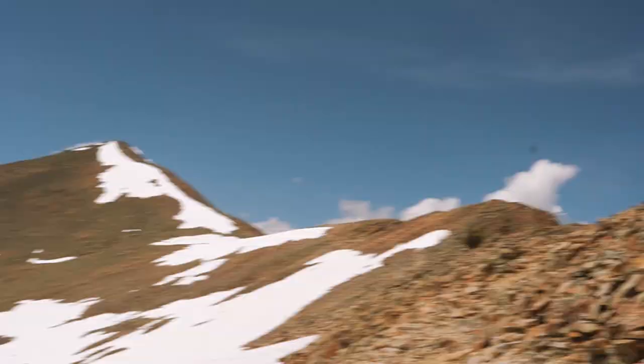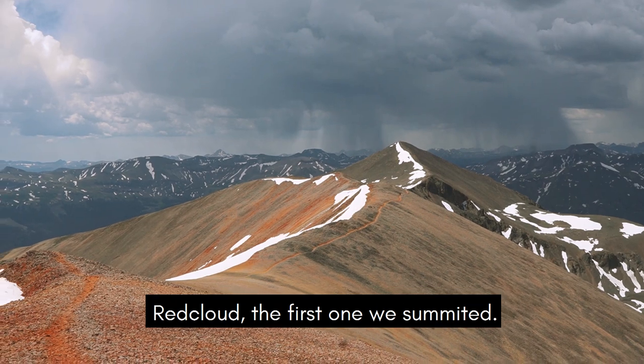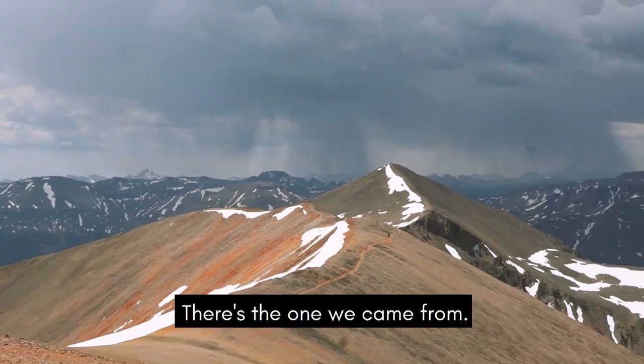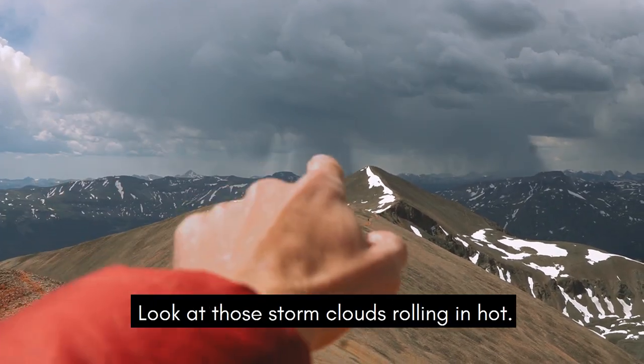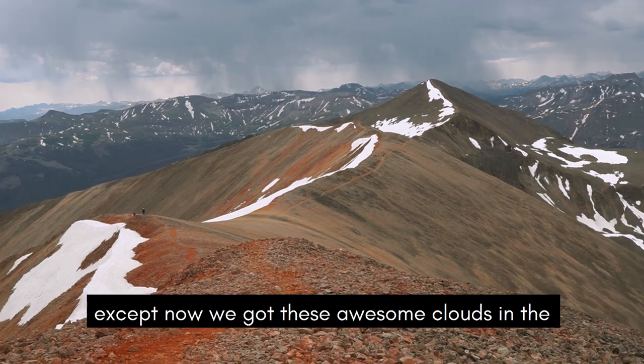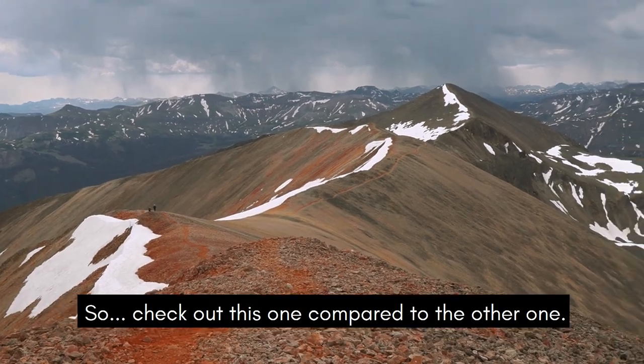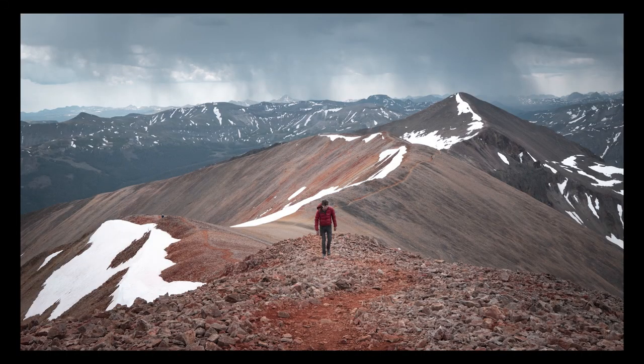It's just this cloud passing over. We're basically back on the summit of Red Cloud, the first one we summited. There's the one we came from — definitely glad we're not over there. Look at those storm clouds rolling in hot. So now I'm going to shoot the same shot as before, except now we've got these awesome clouds in the background — much better lighting. I'm super happy this storm rolled in because it's letting me get a bunch of really awesome shots that I wouldn't have been able to get before because it was so bright on the way up.